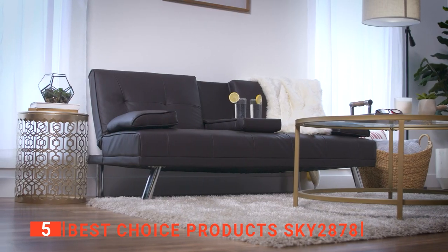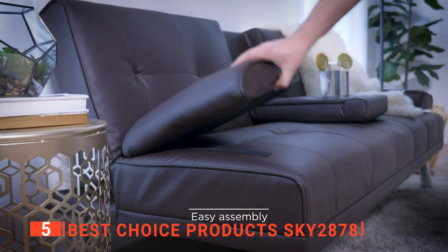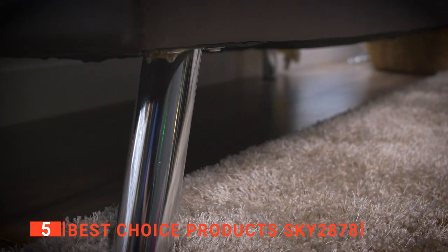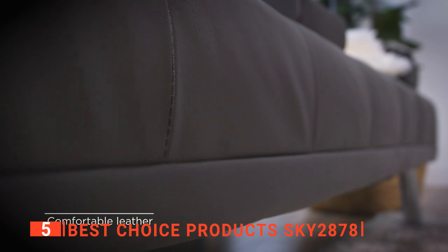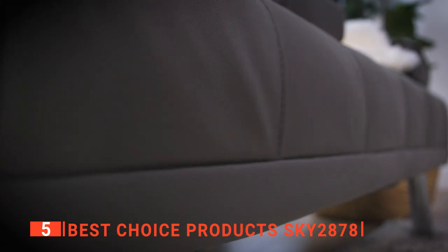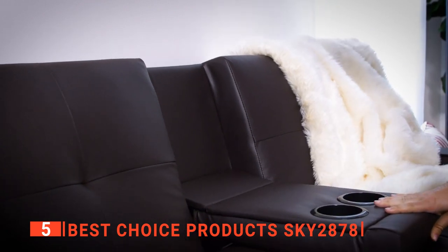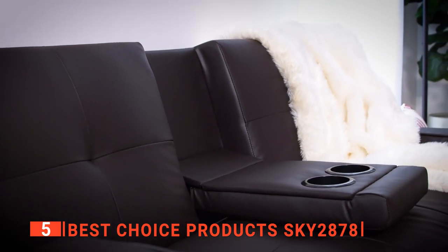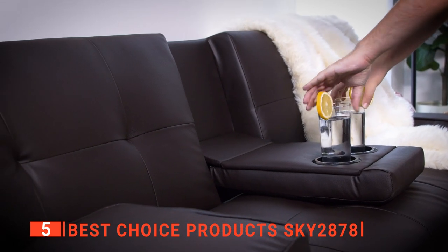Once you convert it into a bed, two people with a combined weight of 500 pounds or less can sleep on it without a problem. The outer covering is made from high quality faux leather, which is not only durable but also has a classy and stylish design that will look great in any space and is easy to clean. You can adjust the armrest and backrest to different positions: upright, reclining, and flat for various reasons.